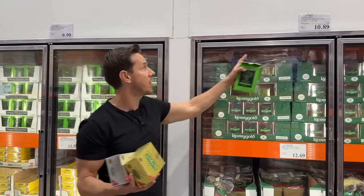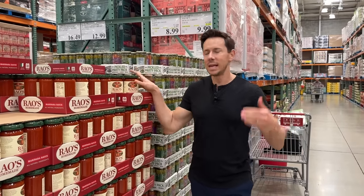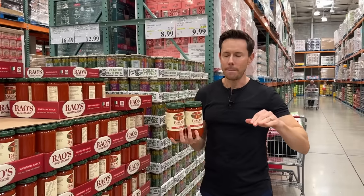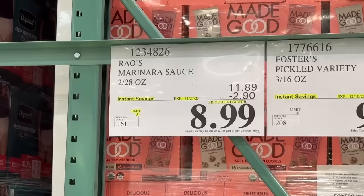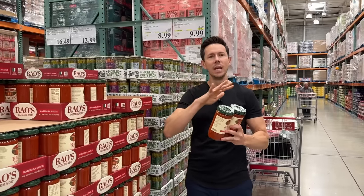If you're a fan of Kerrygold, you'll never, ever get a better price on really good butter. Now, it's always a good day when best-in-class, Bobby-approved Rao's is on sale. Load up — it has a two-year shelf life, and to get it for $2.90 off, aka 16 cents an ounce, is unbeatable.